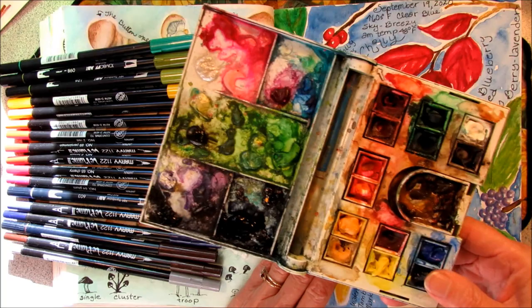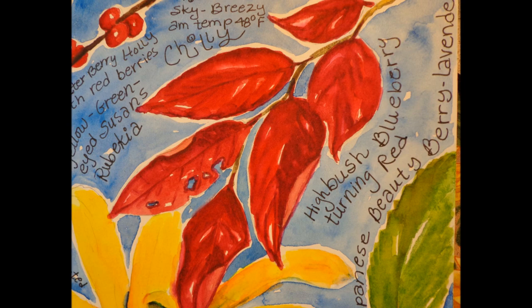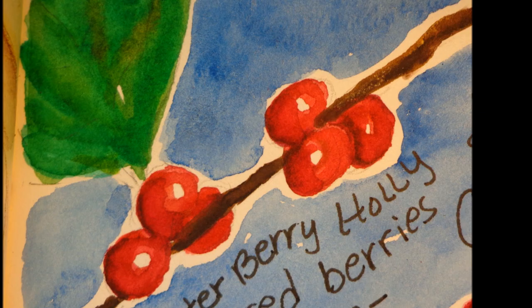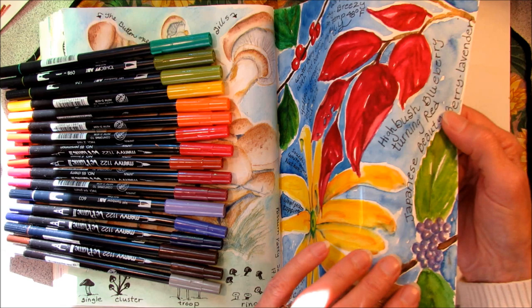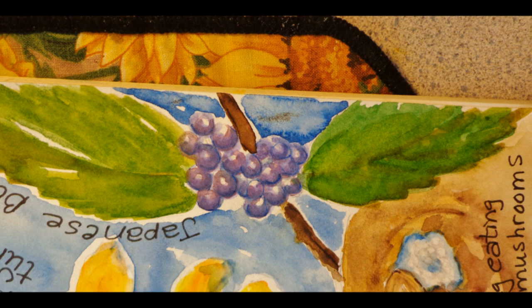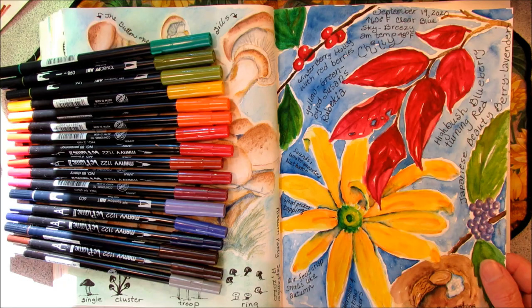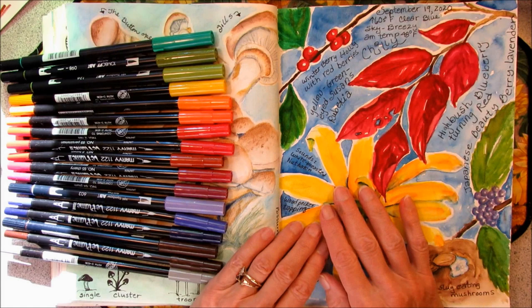My brilliant red highbush blueberry leaves, some red winterberry holly berries and green leaves, a giant yellow green-eyed Susan rudbeckia, my lavender Japanese beauty berries, and a slug on a mushroom. And I made a sparkly slime trail for my slug, because I do find glitter and sparkles in nature. So thanks for coming along today. Happy nature adrenaline. Bye-bye.